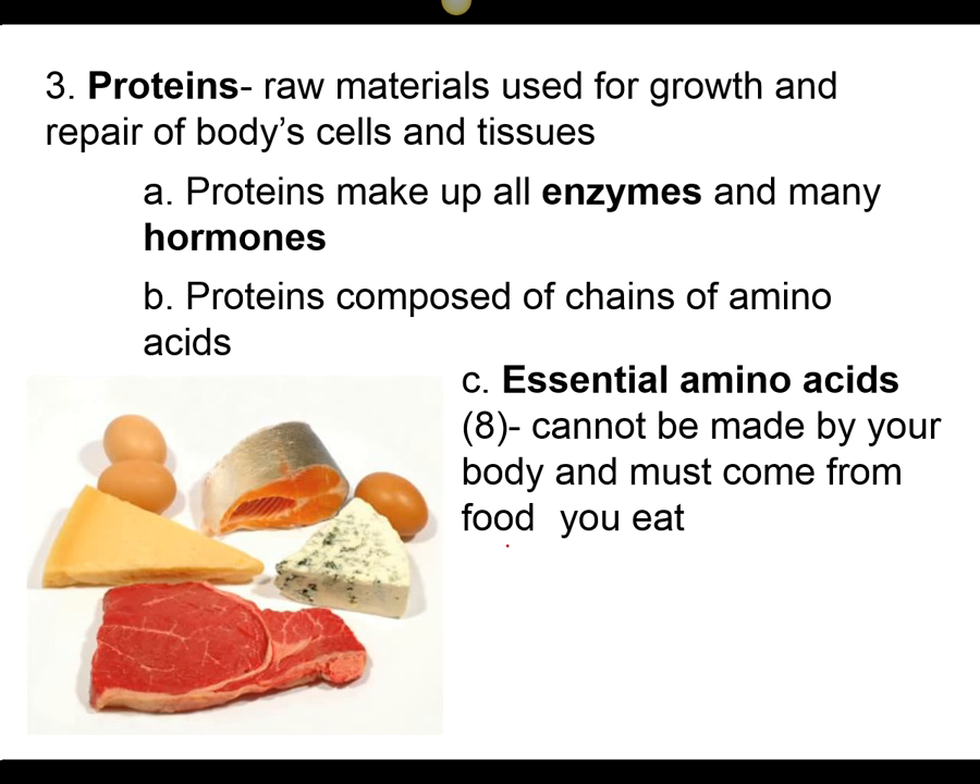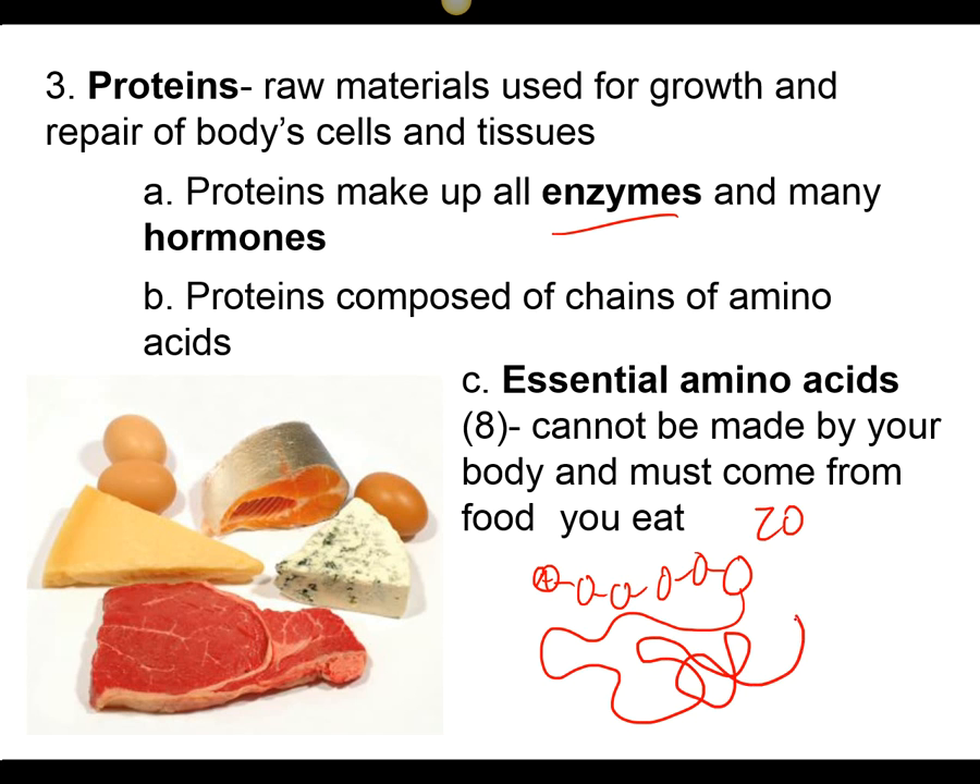Proteins are needed to build structures and have many, many functions. One of the most important is our enzymes — our enzymes are shaped because of the unique ability for proteins to make thousands and thousands of individually specialized shapes. All that a protein is, is a polymer of amino acids. Each one of these amino acids is any one of the 20 amino acids, and if you continue with this long polymer chain, it folds up to form a protein. Each protein has a unique shape based on the sequence of its amino acids.